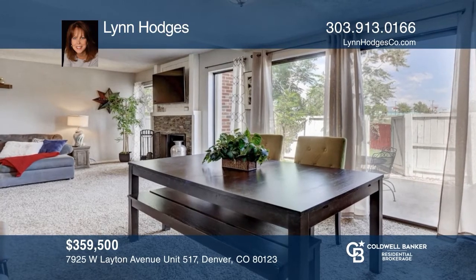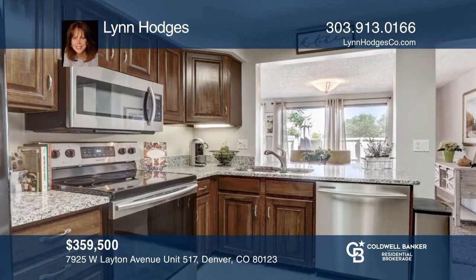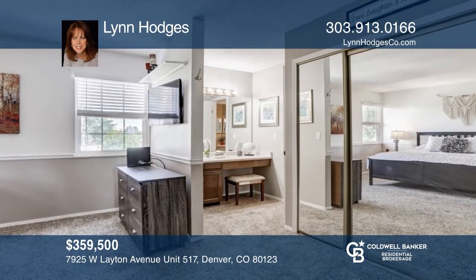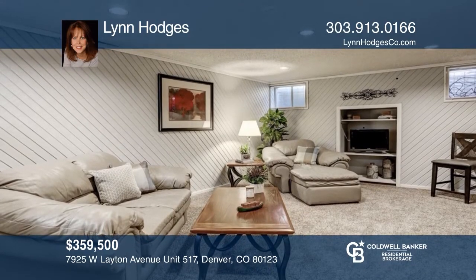Come see this beautifully updated two-bedroom, three-bath home with two living rooms and a dining area that flows out to the patio. The updated kitchen offers granite counters and newer appliances. The spacious master includes two closets and an en suite bath. The freshly painted lower level has a wet bar and remodeled bath. For a private tour, call Lynn Hodges.